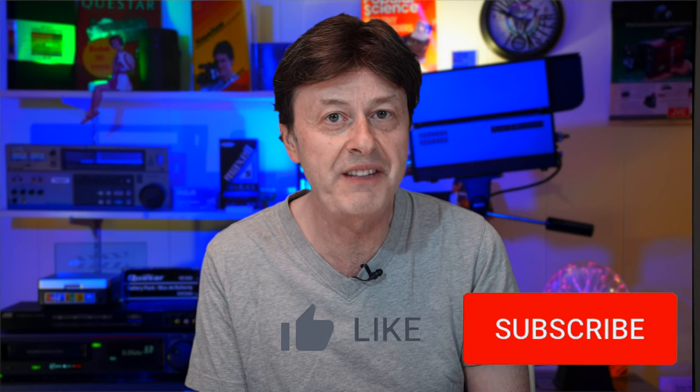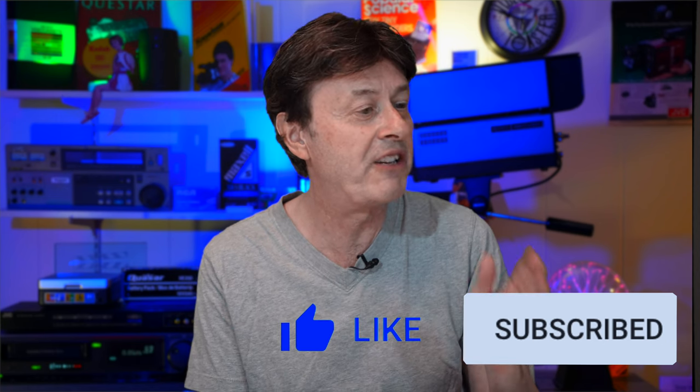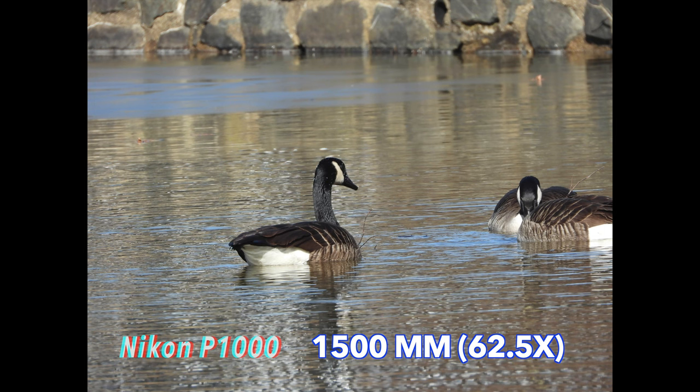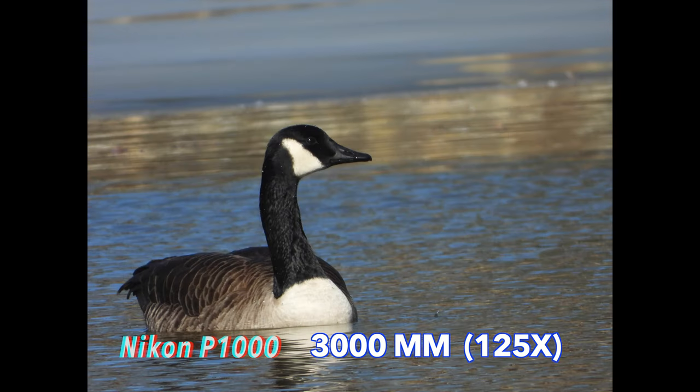I hope you're getting something out of this video. There is more on the way, so stay tuned. Hitting that like button really does help support the channel, and I advise you to subscribe as well, because there are going to be more videos on super zoom cameras coming out shortly. Here are a few more shots for a point of reference — the Sony at 600 and the Nikon at 600, but at 1500, 2000, and 3000 millimeters for the Nikon — well, there really is no comparison.